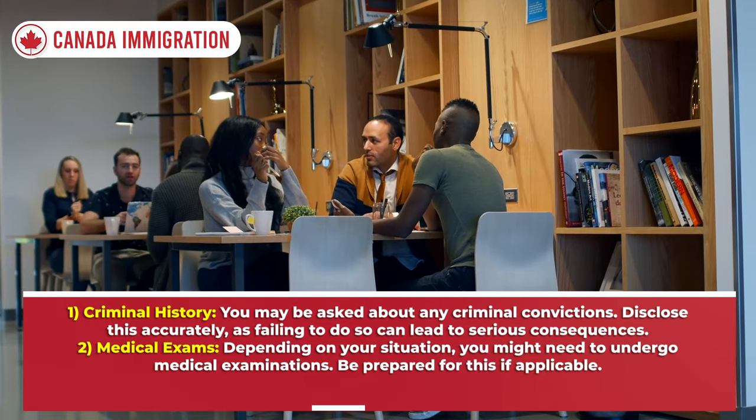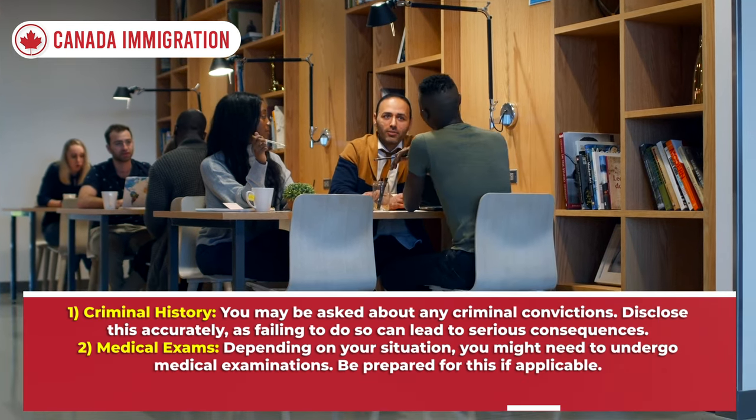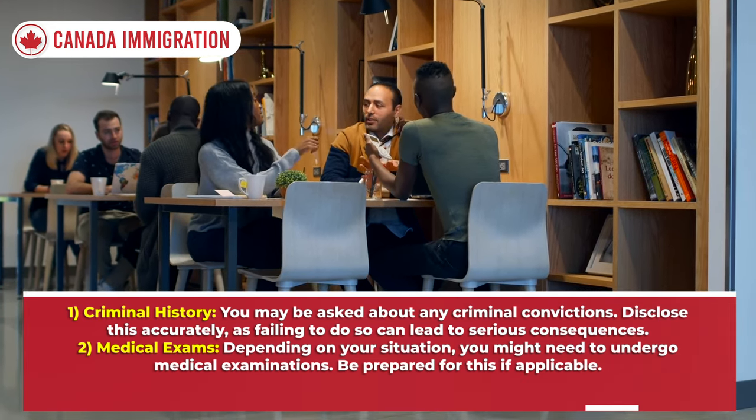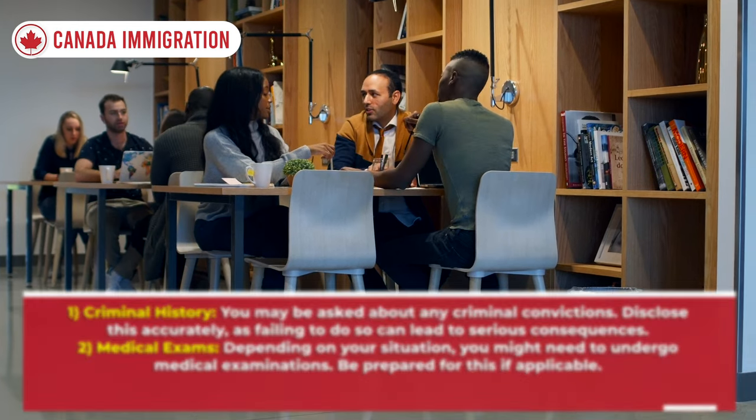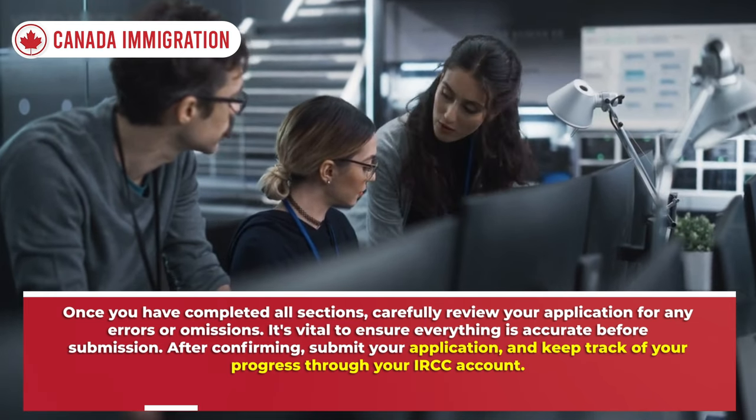Additional considerations include criminal history — you may be asked about any criminal convictions, so disclose this accurately, as failing to do so can lead to serious consequences. Depending on your situation, you might also need to undergo medical examinations, so be prepared for this if applicable.